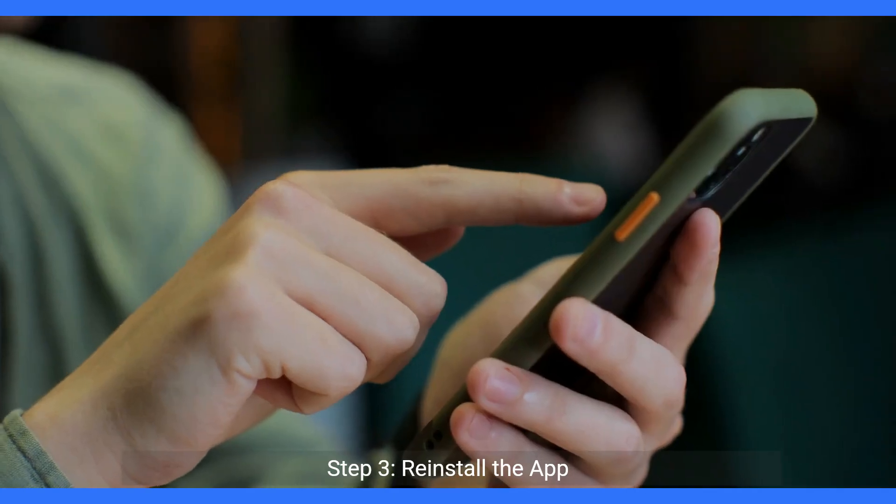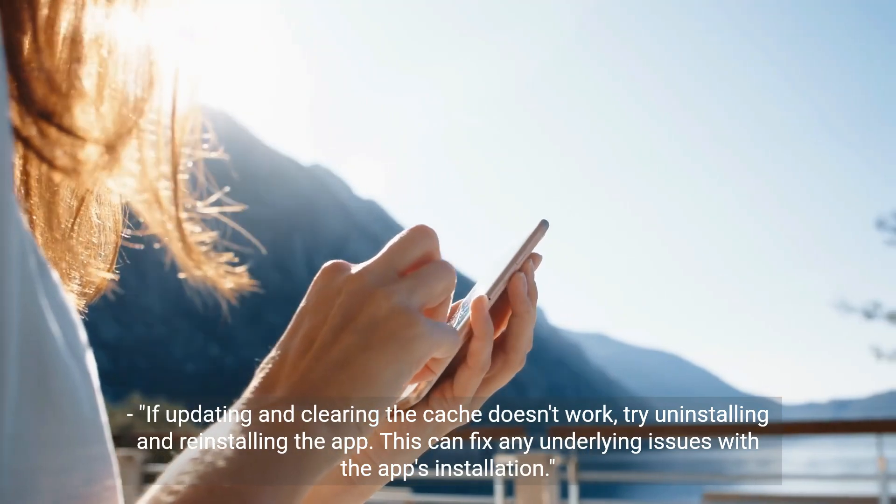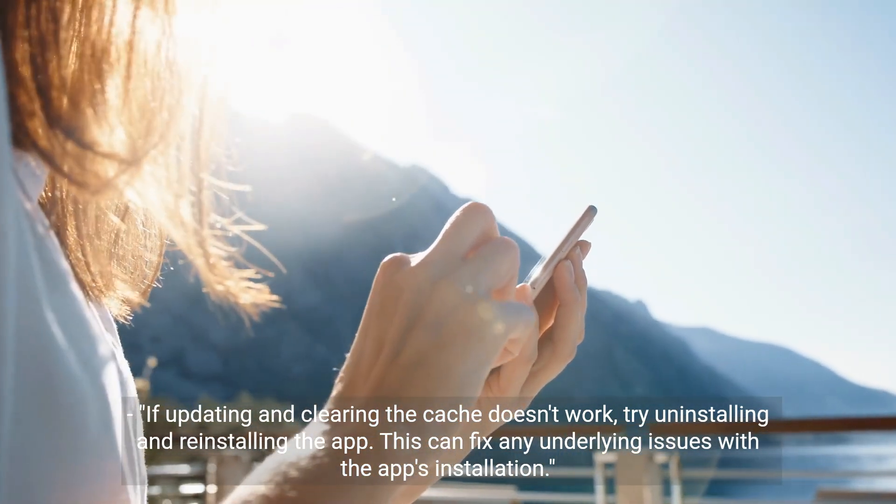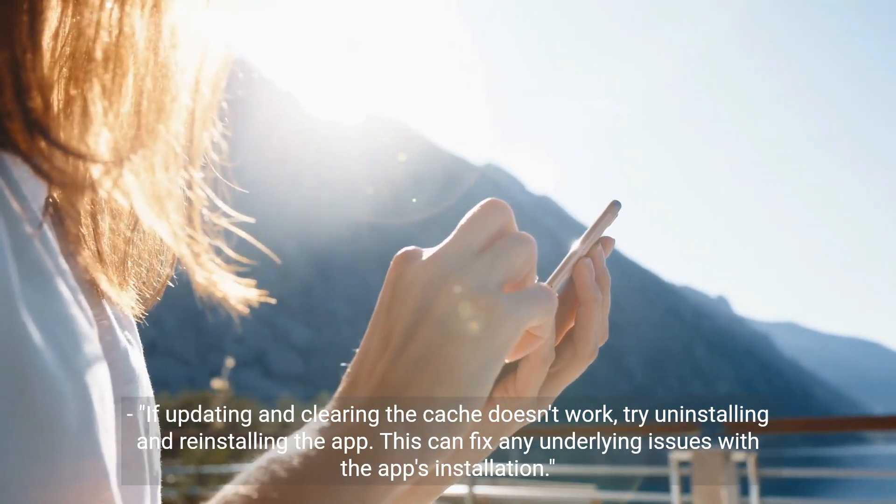Step 3: Reinstall the app. If updating and clearing the cache doesn't work, try uninstalling and reinstalling the app. This can fix any underlying issues with the app's installation.